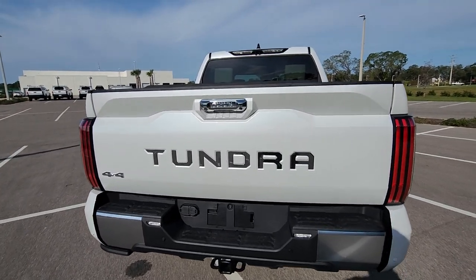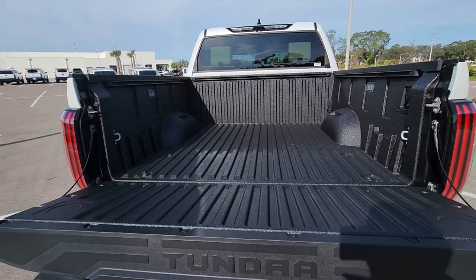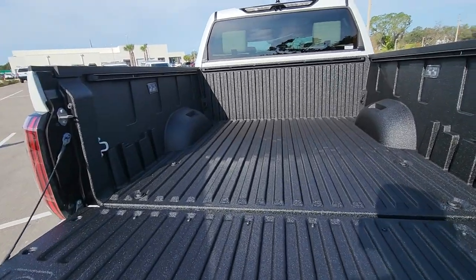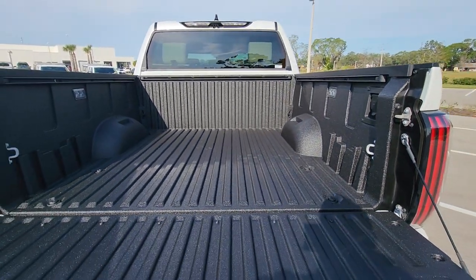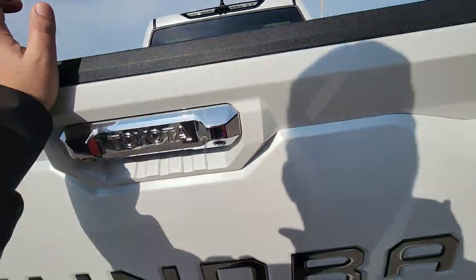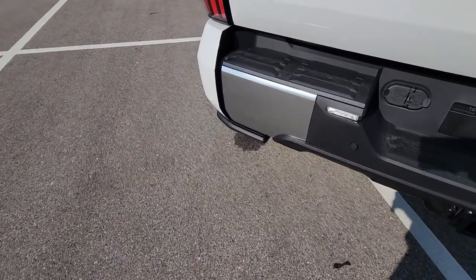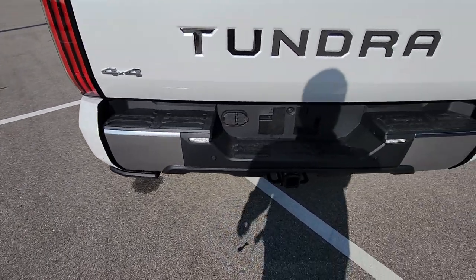It comes with a bed liner — they had a spray-in and a plastic one, but this one specifically has the spray-in liner. It also has a step to get onto the bed; it automatically drops down when you open the tailgate.